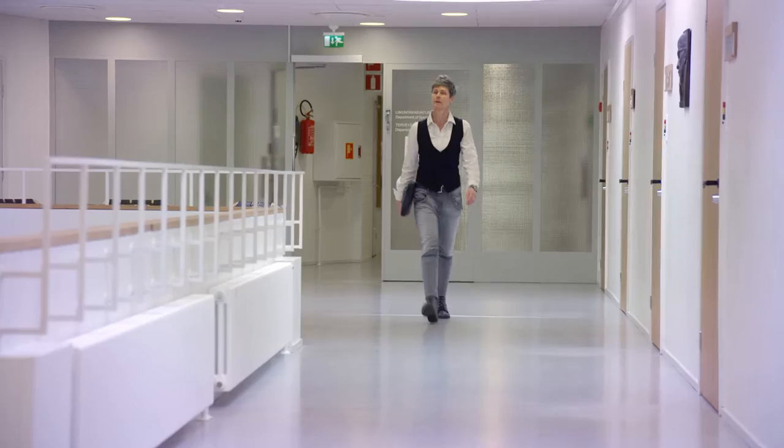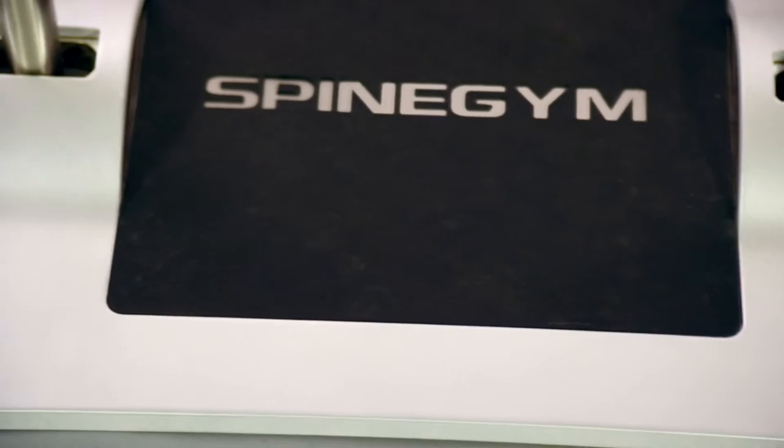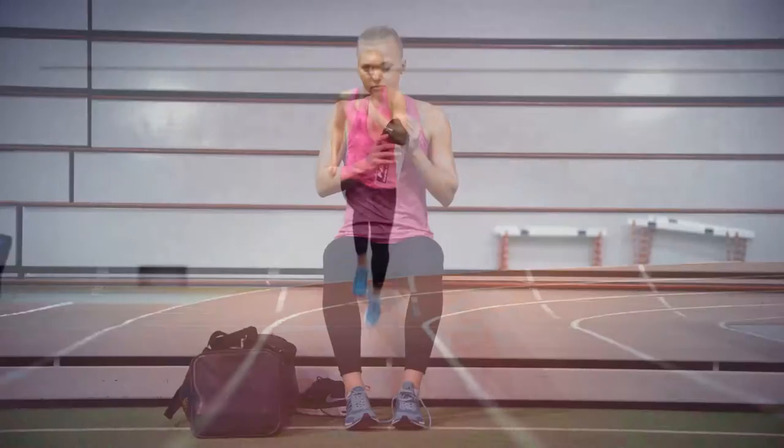Spine Gym's effectiveness has created an exciting buzz in Scandinavia's scientific community, as well as among health professionals from doctors to physiotherapists. The public sector and private clinics have widely adopted it as a part of their everyday practice. It has also taken the world of professional sports and the wellness industry by storm.